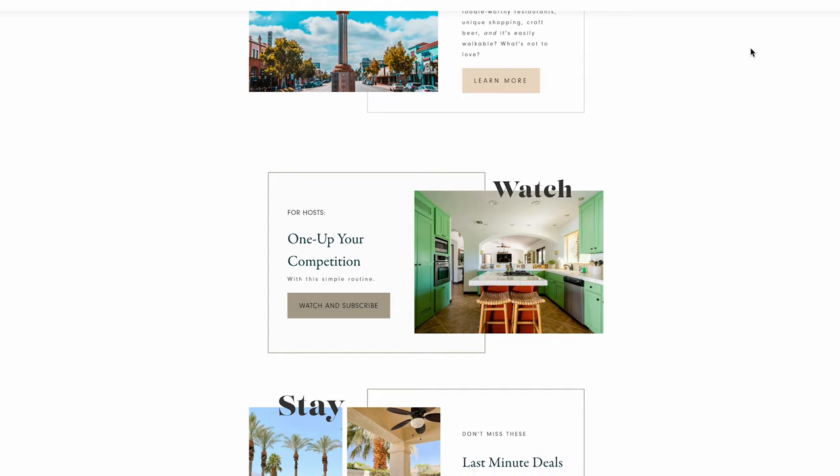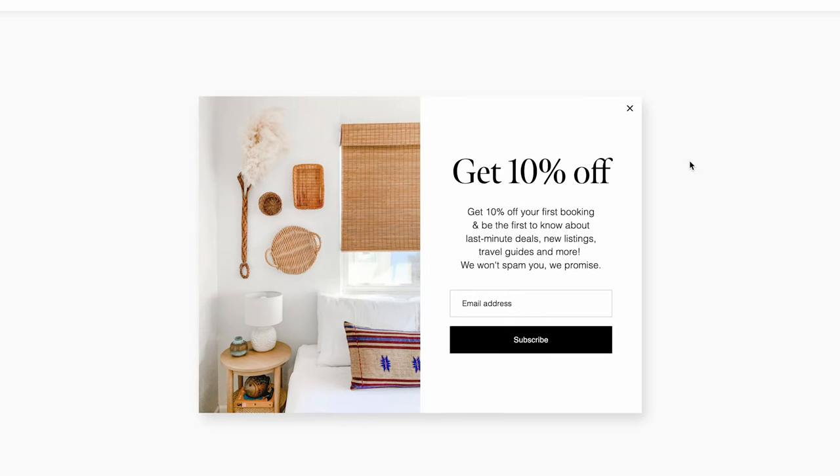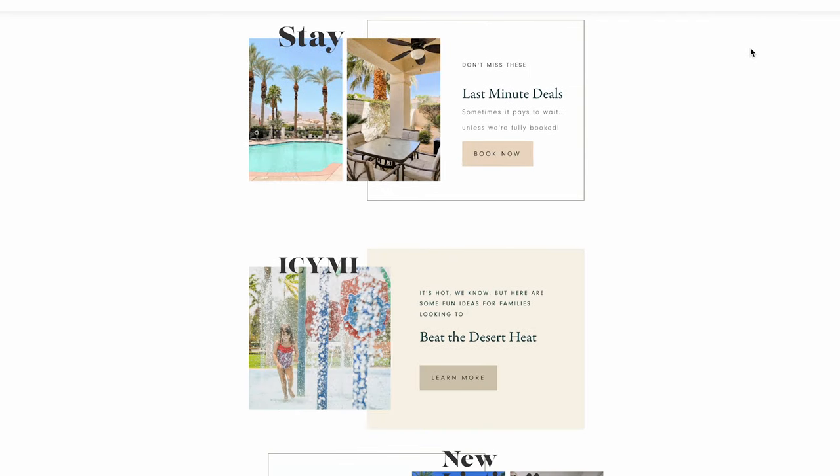The last element of our 2023 tech stack is Flodesk, which we use primarily for email marketing. We like the simple but styled designs of their templates, which are also customizable so we can bring in our logo and branding. The key difference between Flodesk and MailChimp is that MailChimp charges more as your email list grows, while Flodesk is one flat monthly price no matter how many subscribers you have. We've implemented pop-ups on our website for promotions and email collection, and we're creating property-specific landing pages in Flodesk to drive more traffic, generate more leads, and build our email list. We also create newsletters with Flodesk, which we'll cover in more detail in our upcoming direct booking video.